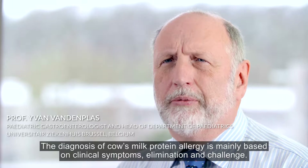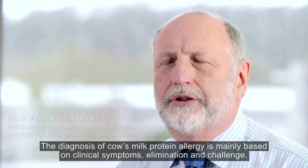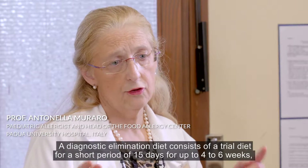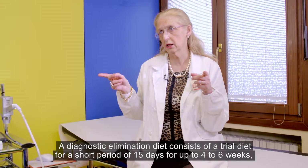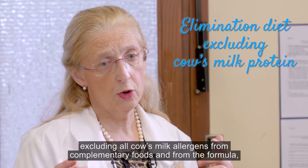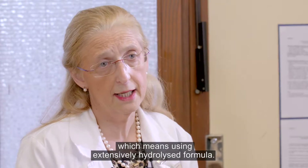The diagnosis of Cow's Milk Protein Allergy is mainly based on clinical symptoms, elimination and challenge. The diagnostic elimination diet consists of a trial diet for a short period — 15 days up to 4-6 weeks — excluding all cow's milk allergens from complementary food and from the formula, which means using an extensively hydrolyzed formula.